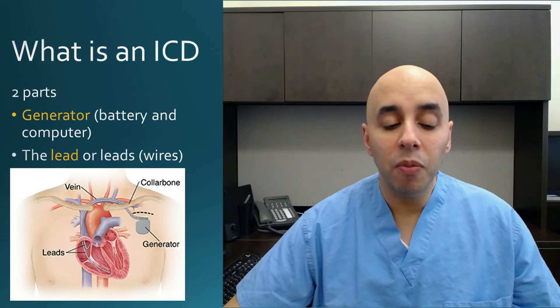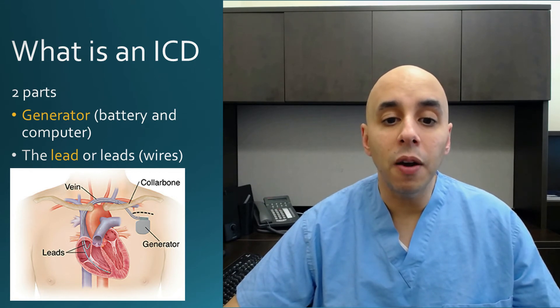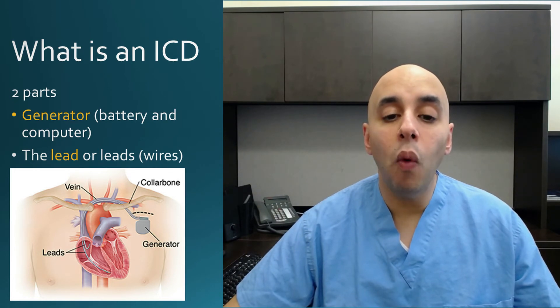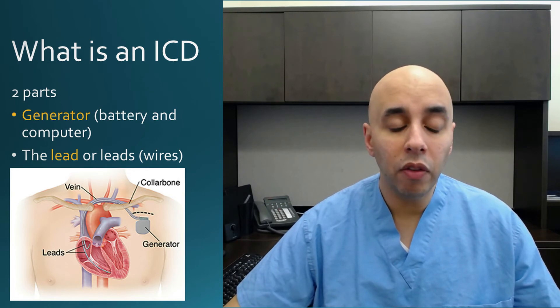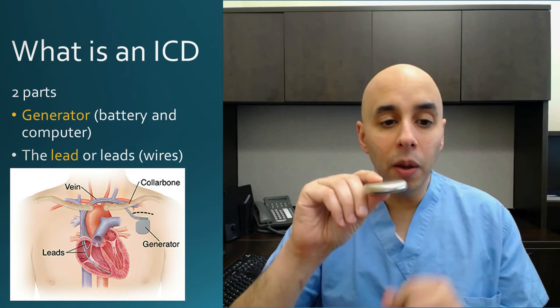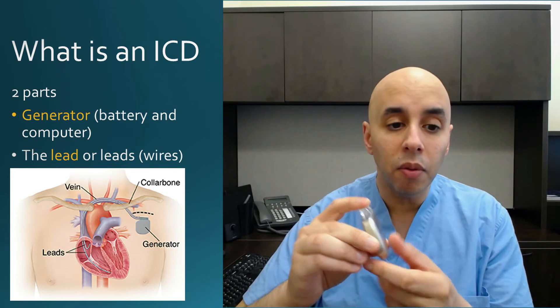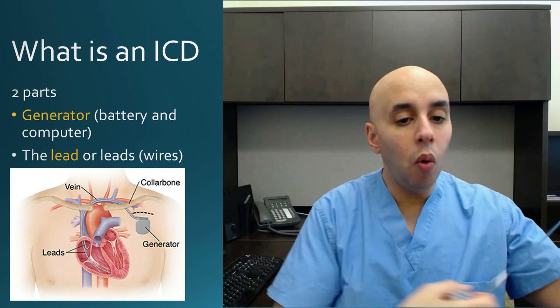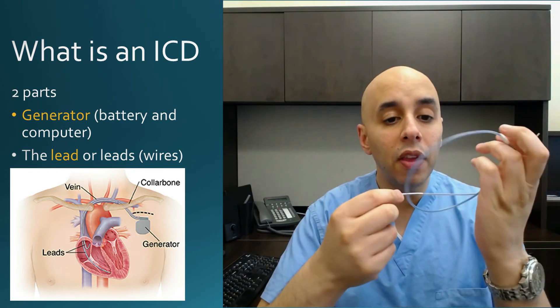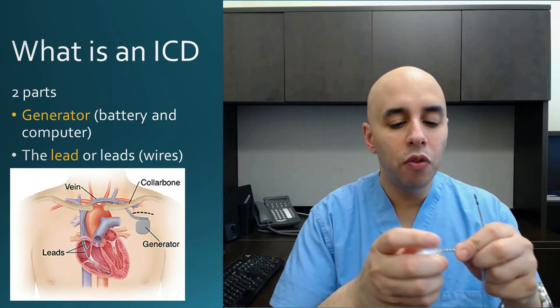So what is an ICD? It's pretty straightforward, kind of like a pacemaker. It has two parts: a battery or generator, and a lead which goes into the heart. It goes into the vein — the subclavian vein — and that wire or lead enters the heart and actually gets screwed right into the heart. This is an example of one. It's a little bit thicker and bigger than a pacemaker because it stores more charge. This is the generator and battery, and then it connects to a wire or lead — fairly thin — which enters the vein and gets screwed into the heart.